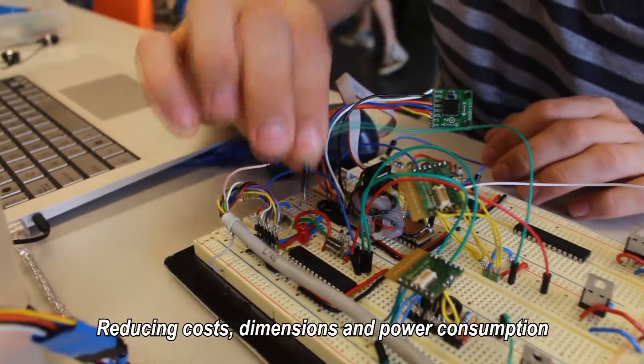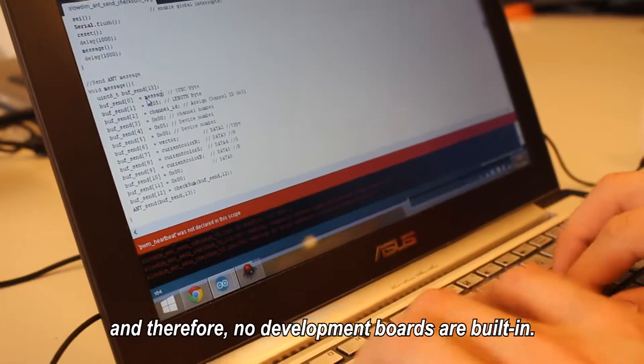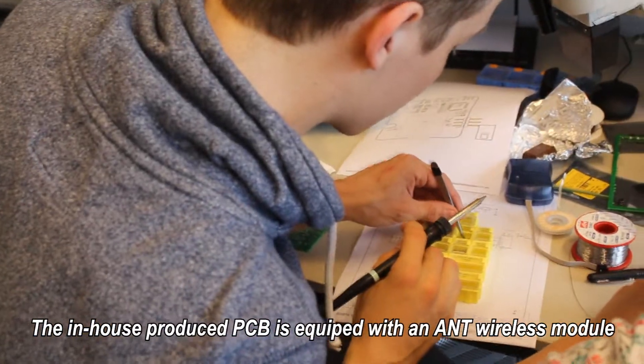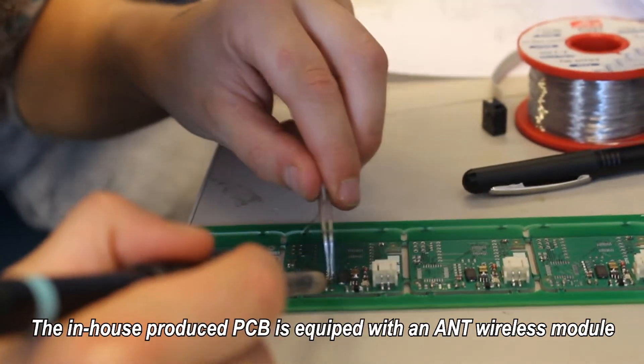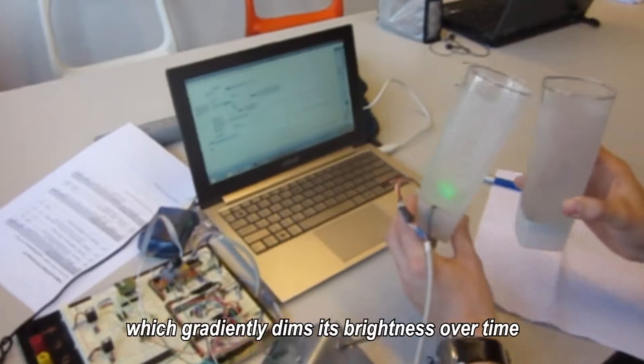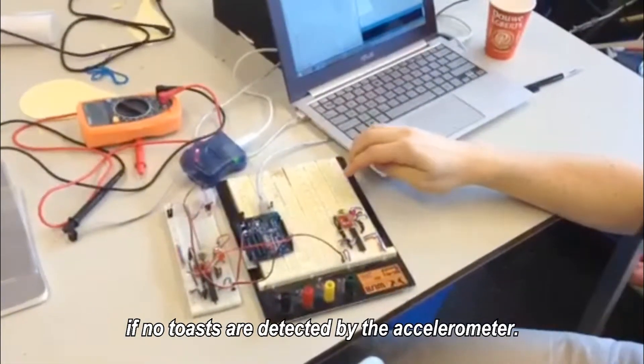Reducing costs, dimensions, and power consumption were mandatory in redesigning the electronics, and therefore no development boards are built in. The in-house produced PCB is equipped with an ANT wireless module that communicates with the server. Just one LED illuminates PopGlass, which gradiently dims its brightness over time if no toasts are detected by the accelerometer.